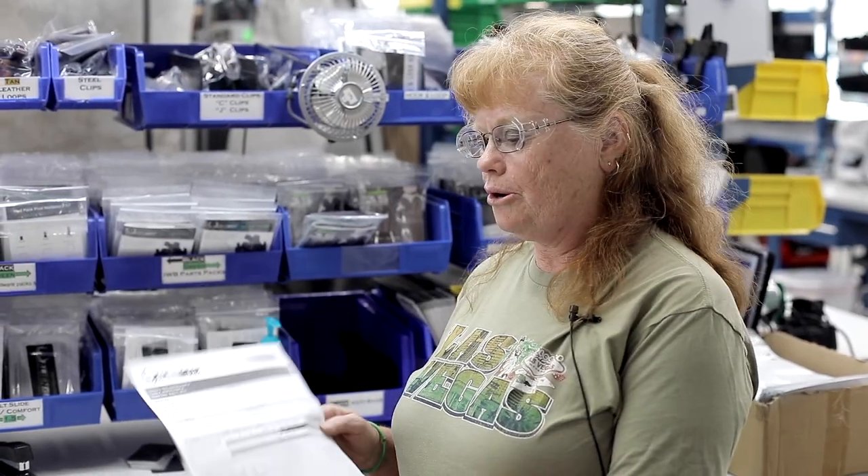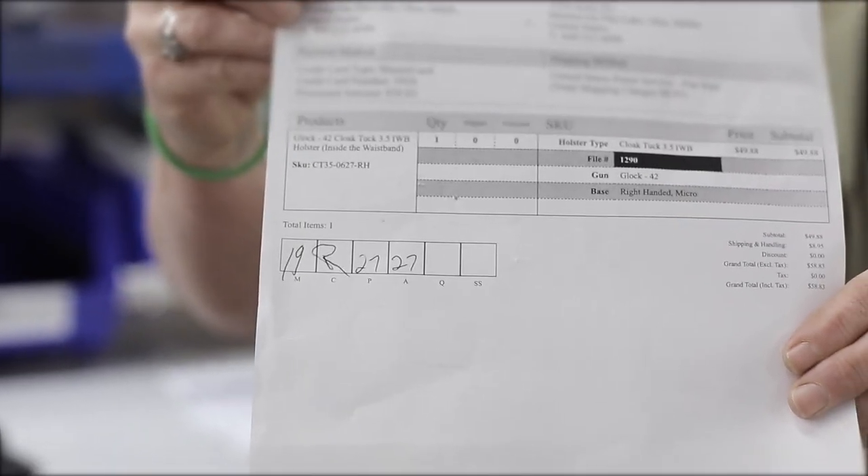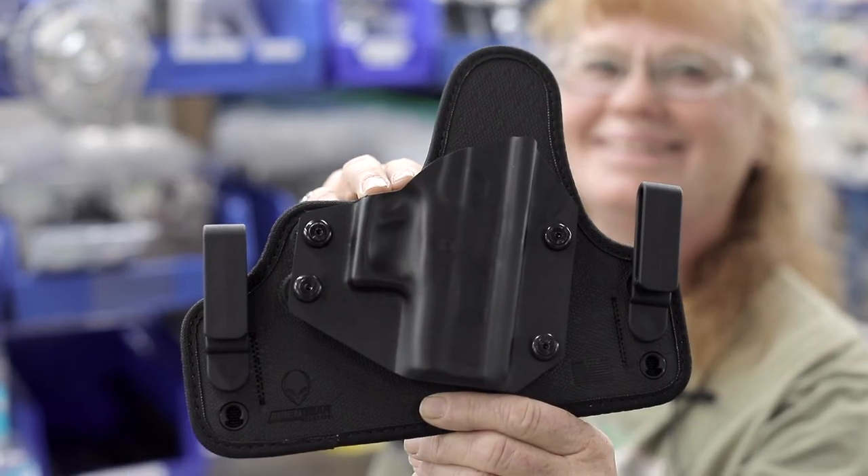This is an order that we've gotten in that I'm working on right now, but if you look down on the bottom here, everybody is a quality person because they put their initials on it to make sure that it is all good.